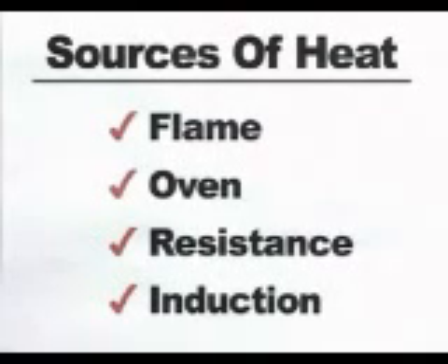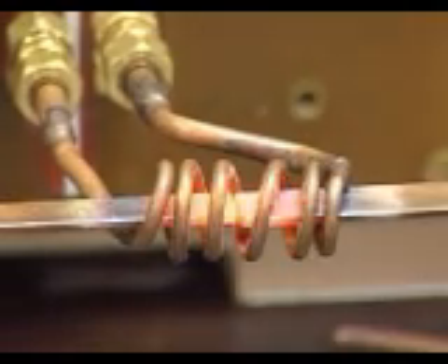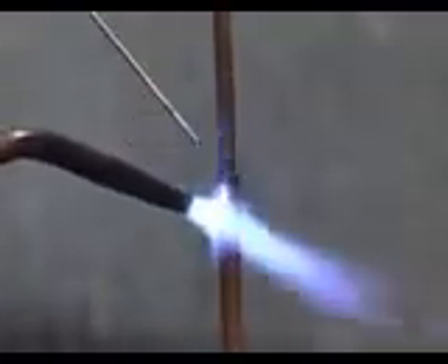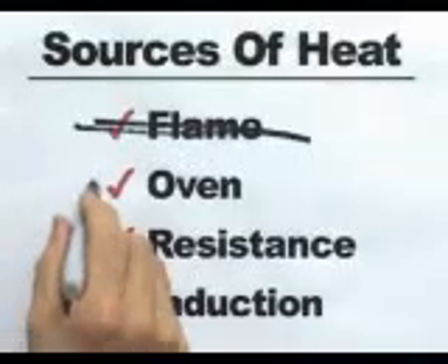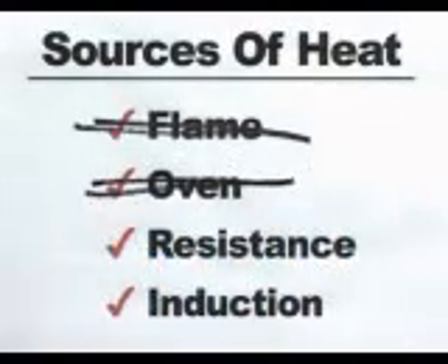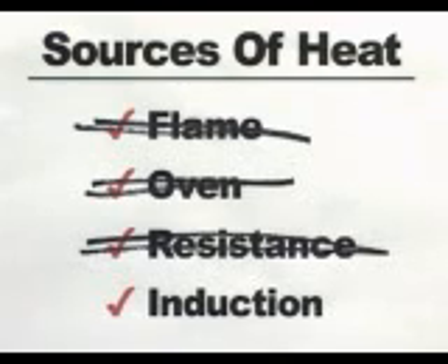Among the available sources of heat for manufacturing processes, induction is an increasingly attractive option. Flame heating techniques produce a hot working environment with poor temperature control and require a high level of operator skill. Traditional oven heating systems require a huge investment in valuable floor space and must be continuously operated to avoid long startup delays. Resistance heating suffers from poor repeatability and unreliable contact resistance.